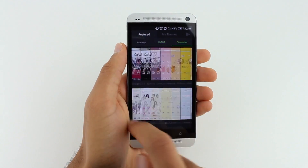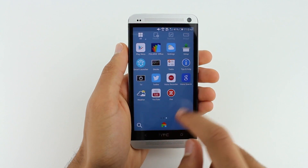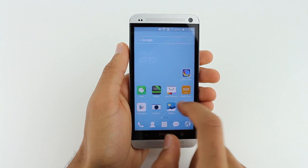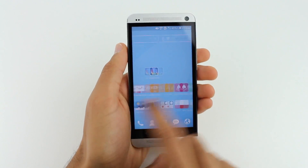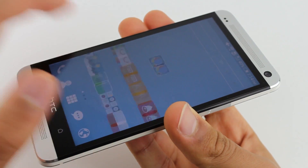Dodo Launcher runs extremely smooth on just about any Android device, and it's very artistic, simple, and extremely easy to use. I recommend using this launcher if you want to personalize your Android device and make your software experience just the way you want it to look.